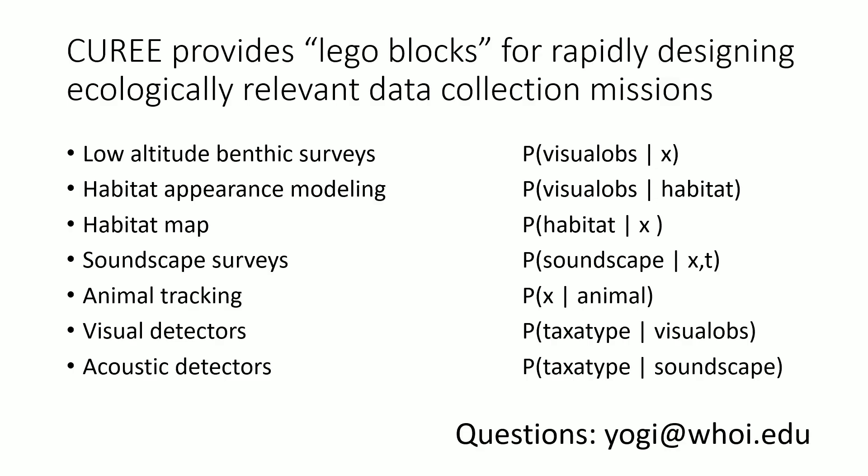To summarize: we have built this robot with lots of cool, ecologically relevant behaviors which allow us to put them together in interesting, creative ways. Hopefully we can get much better, rapid understanding of a coral reef ecosystem. Thank you.